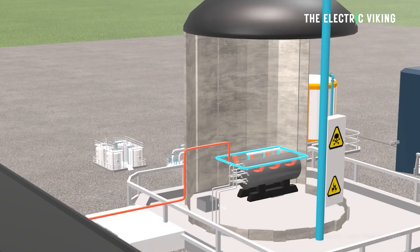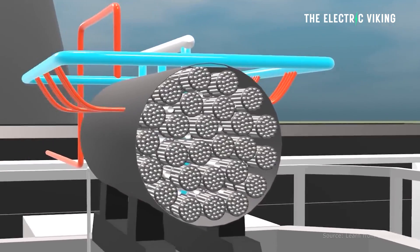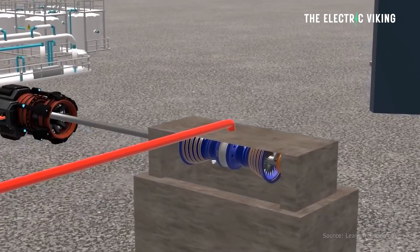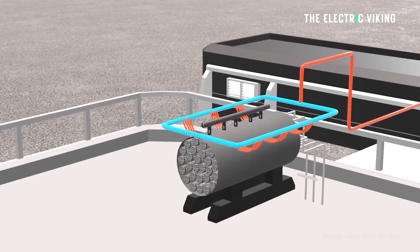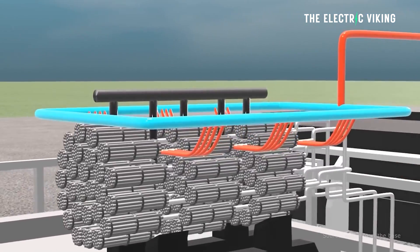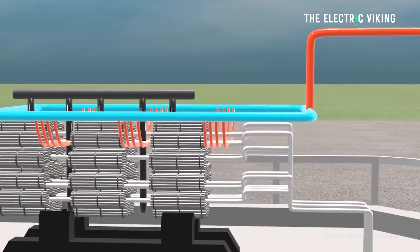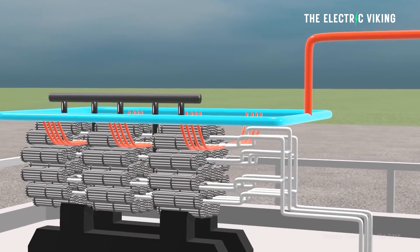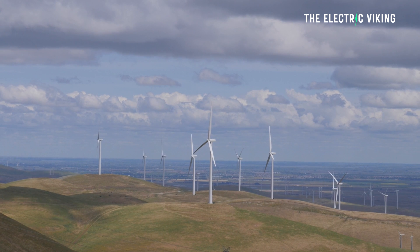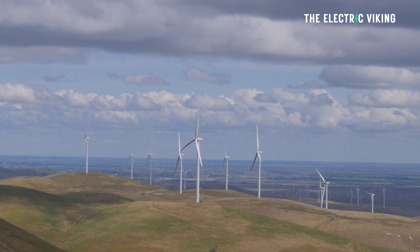Nuclear power plants actually are pretty clean, though some people might disagree with that. Since 1980, when the Swedish government made that decision, they actually shut down six of their 12 nuclear reactors, and the remaining ones generate around 30% of the power used in Sweden today. By the time these wind farms are operational, in around seven to eight years, the country will rely solely on renewable and clean energy sources.